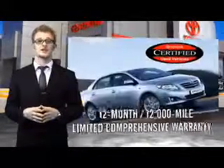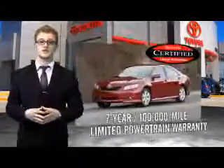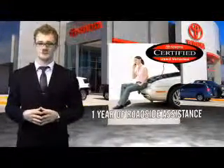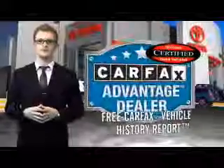Along with industry-leading heritage comes another advantage — an exceptional coverage policy including a 12-month, 12,000-mile limited comprehensive warranty and a 7-year, 100,000-mile limited powertrain warranty, plus one full year of roadside assistance. All of our certified vehicles have gone through a vigorous 160-point quality assurance inspection. Have peace of mind with a free Carfax vehicle history report.